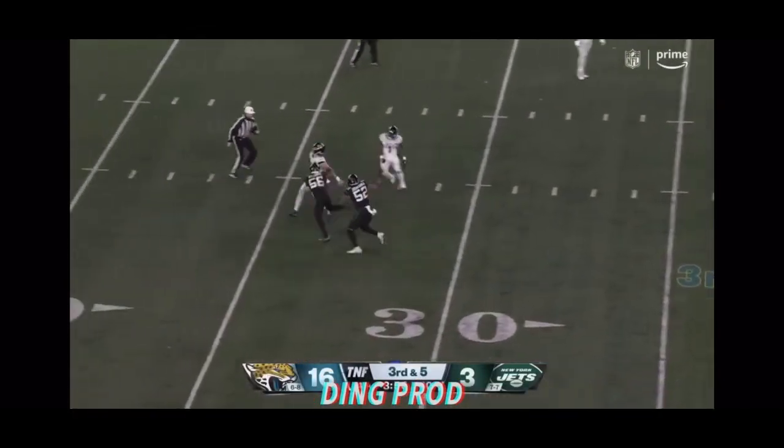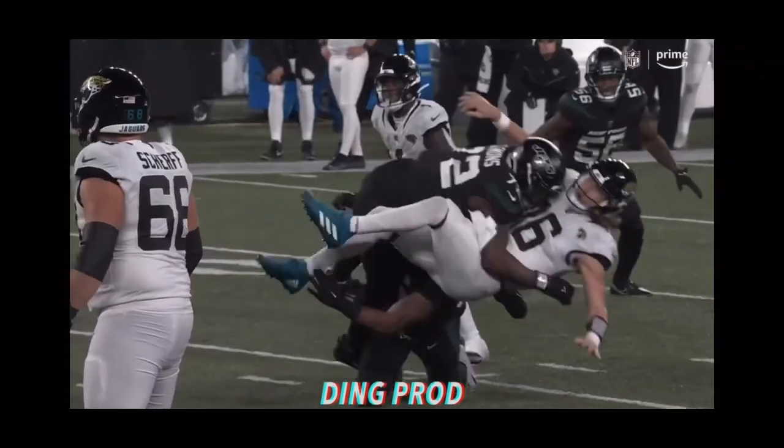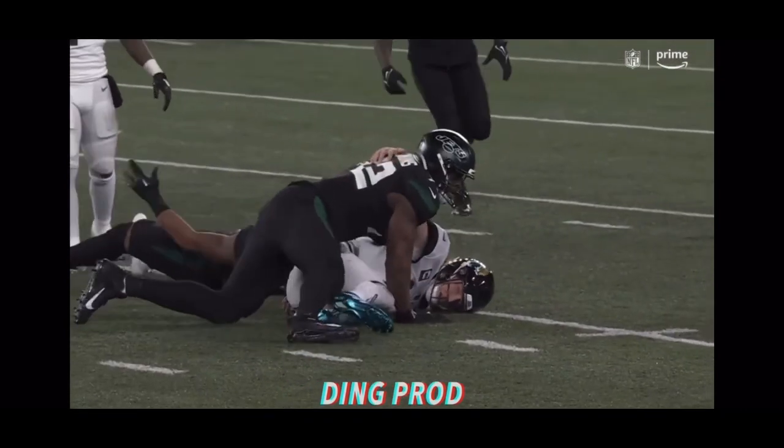Fake, chase, look out! Lawrence avoids the sack, gets away and it's incomplete. So it's fourth down — pop there by Michael Clemens.